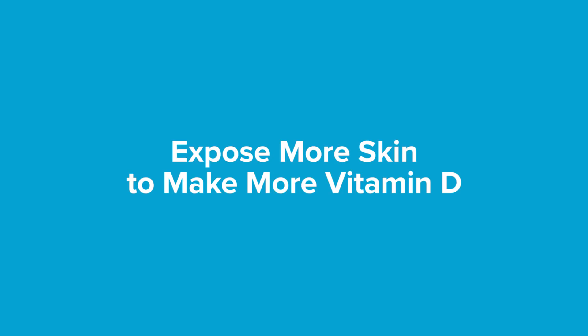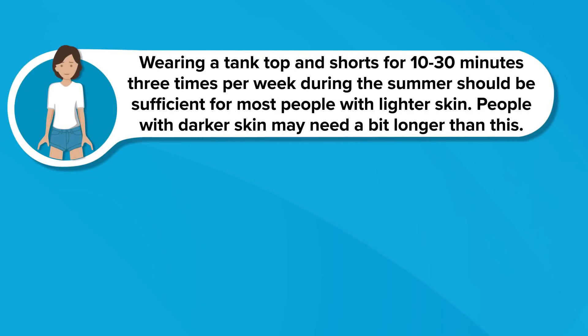Expose more skin to make more vitamin D. Vitamin D is made from cholesterol in the skin, which means you need to expose more of your skin to make adequate amounts. Some scientists recommend exposing about a third of your skin area — typically your arms and legs. Note that UVB rays from the sun don't pass through windows, so sitting near a sunny window won't help you make vitamin D. Wearing a tank top and shorts for 10 to 30 minutes three times per week during the summer should be sufficient for most people with lighter skin.